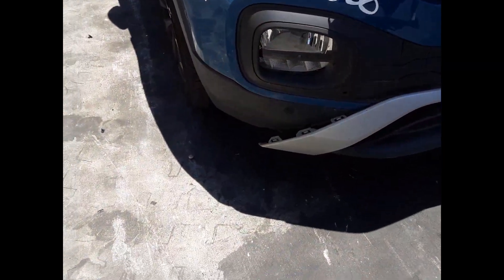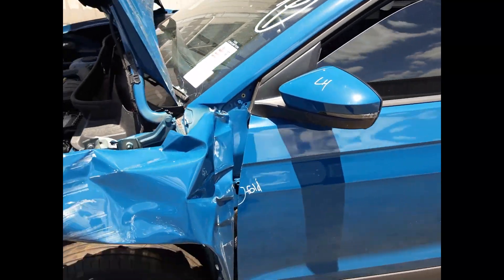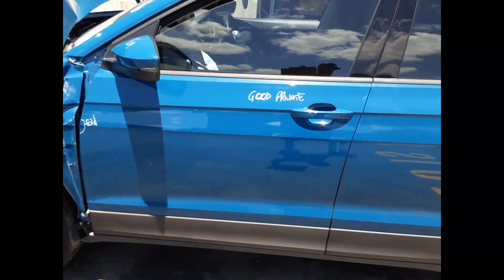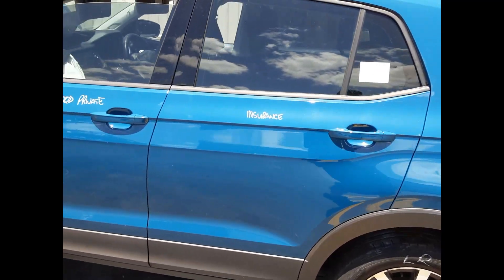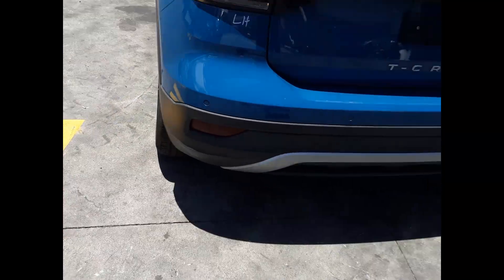We have the right-hand fog light with daytime running light. Left power door mirror. Left front door has a small fold on the front edge. Left rear door has no damage. Left rear 16-inch factory alloy mag with a good tyre. We have the left-hand tail light and tidy rear bumper cover.